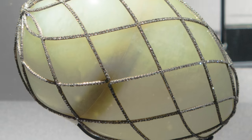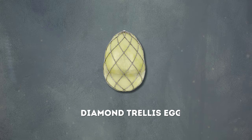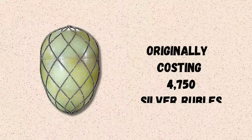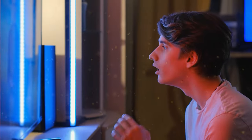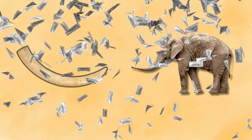The Diamond Trellis Egg, created in 1892 for Empress Maria, boasts gold, jadeite, and rose-cut diamonds. Originally costing 4,750 silver rubles, a recently discovered ivory automaton elephant surprise inside has elevated its estimated value to several million dollars.